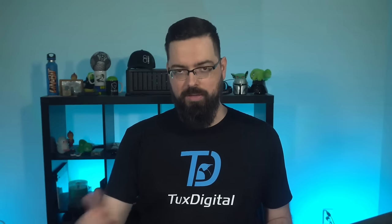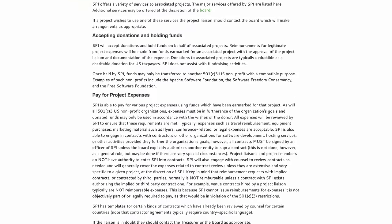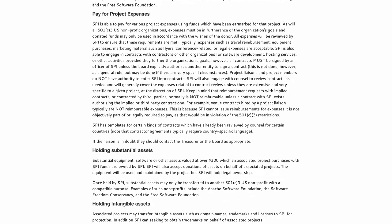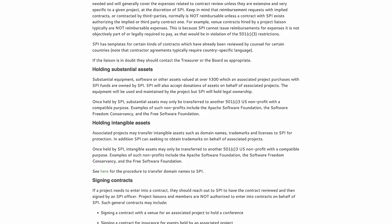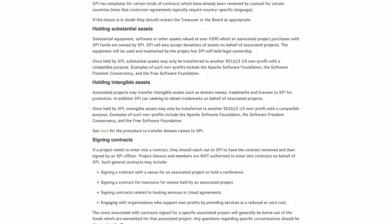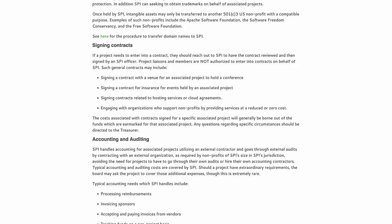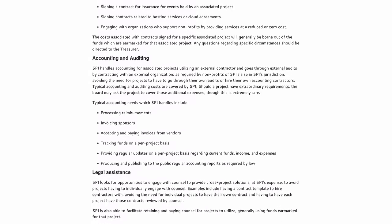This allows Gen2 developers to do what they want to do — develop Gen2 — while SPI handles a lot of other stuff. Services SPI offers include accepting donations and holding funds, paying for project expenses, holding tangible and intangible assets, signing contracts, accounting and auditing, and legal assistance. The accounting and auditing is very important, and the contract signing is really cool because if a project wants to be involved in something, the organization can review and sign contracts on their behalf to make sure everything is in order.